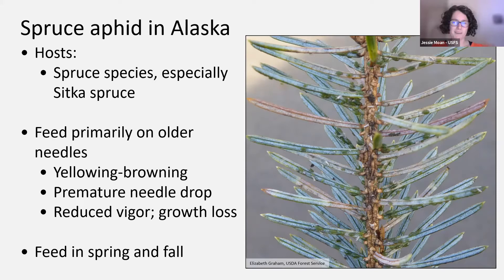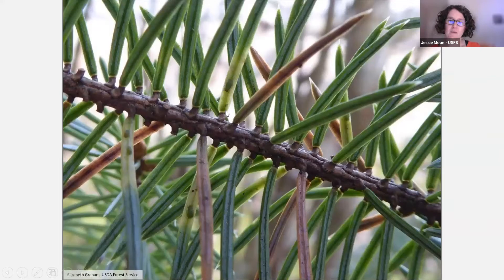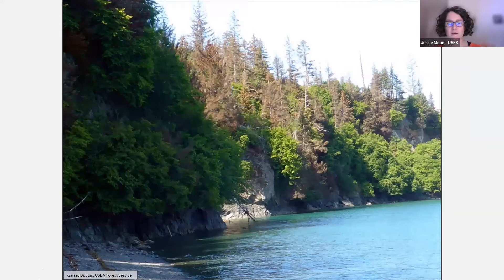Here's another picture showing some of the feeding damage and the aphids — you can see small aphids and the yellowing of the needle associated with their feeding damage, then the browning. Thanks to Elizabeth Graham, an entomologist with the Forest Service in Juneau, for many of the photos you'll see today. This next picture shows what spruce aphid damage can look like at the landscape level — the trees can look really unhealthy with an overall brownish cast to them.